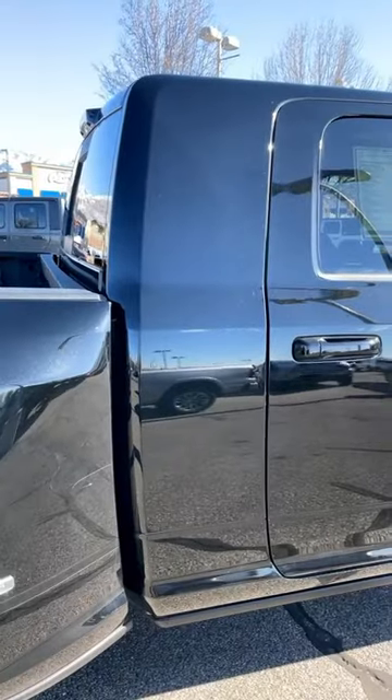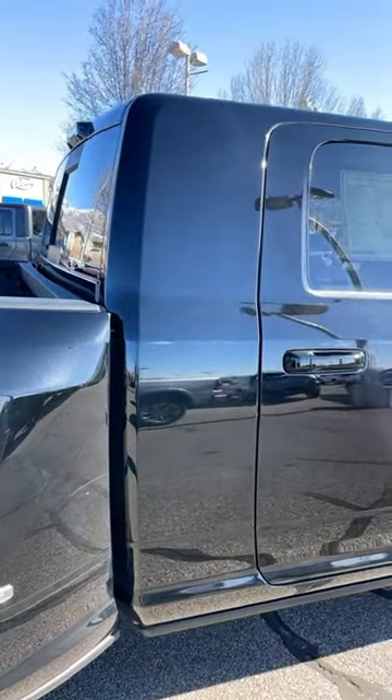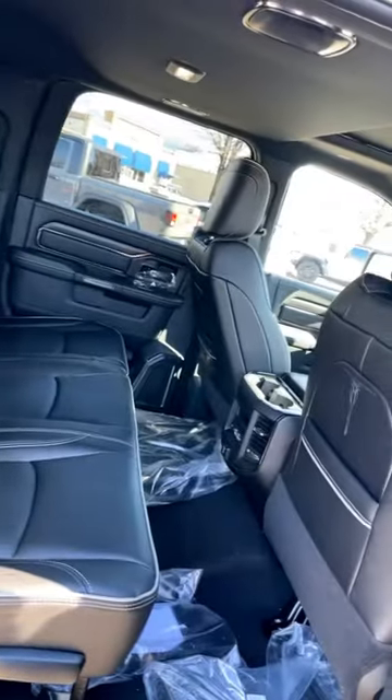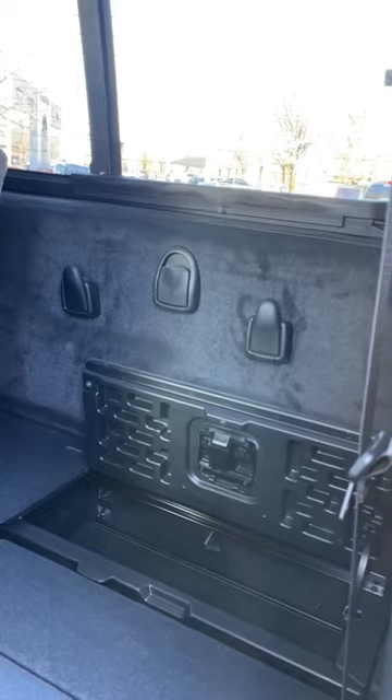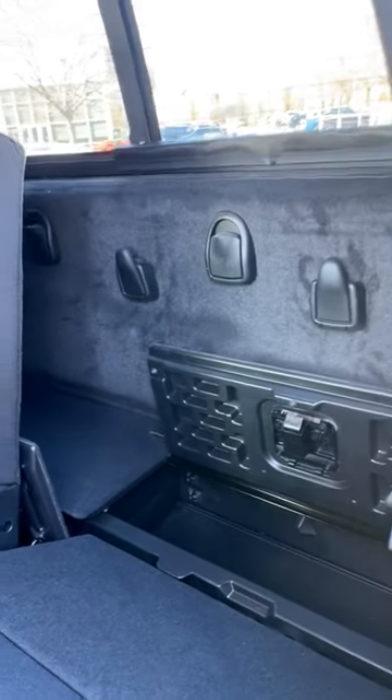Notice how the cab extends in the back — that's what the Mega Cab is. Being a Mega Cab means you have more space back here, as well as the ability to fold the seat all the way down by pulling this, and that gives you access to space behind the seat.